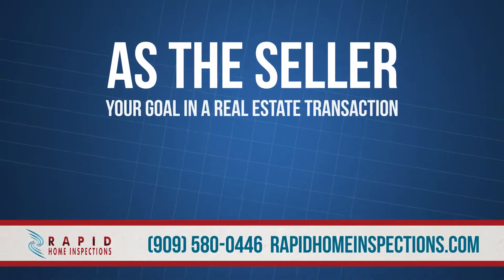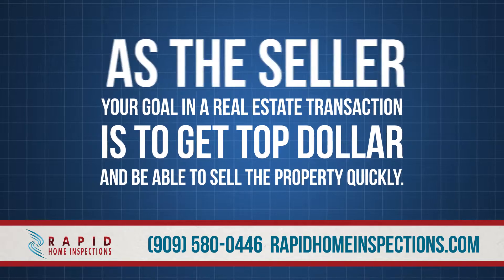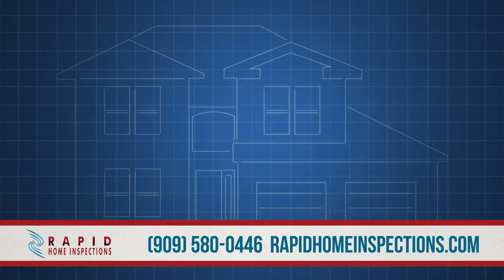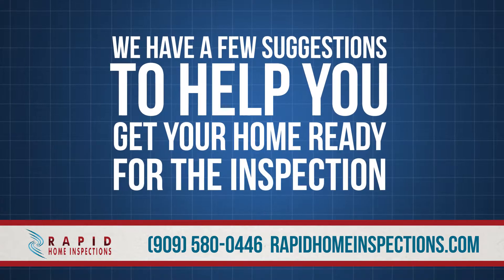As the seller, your goal in a real estate transaction is to get top dollar and be able to sell the property quickly. Home inspections are a key component of home purchases, so we have a few suggestions to help you get your home ready for the inspection.